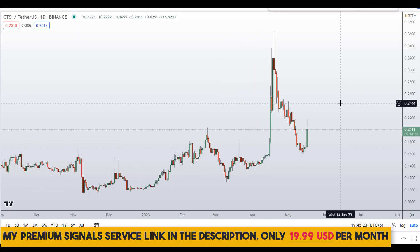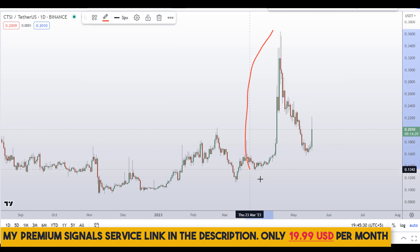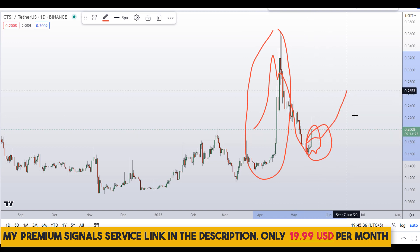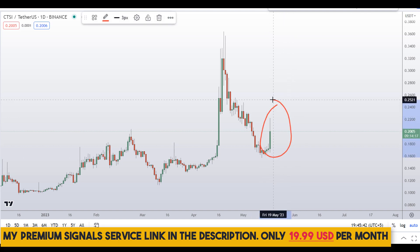Looking at the daily chart, you can see if I zoom out, overall we are in a downtrend right here. But you can see this bullish leg right here — an extremely bullish lag — and the correction, and the bullish leg is trying to continue towards the upside, so that's a good sign.